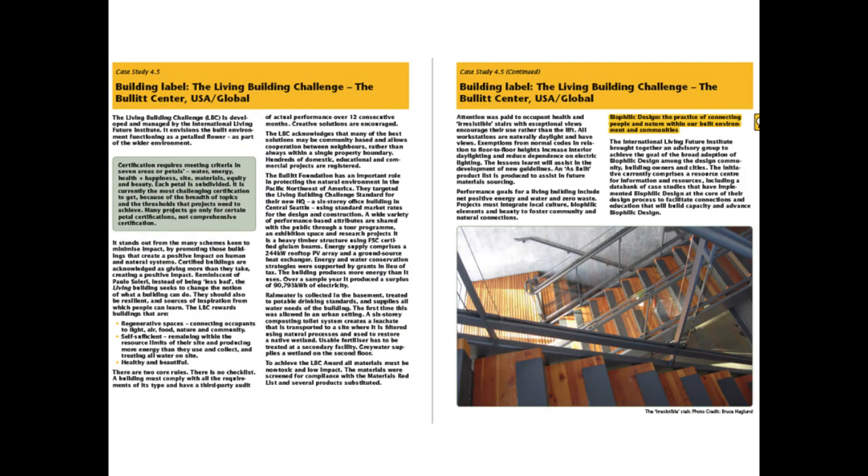Appraisal tools and techniques bear a heavy responsibility for guiding, rewarding and encouraging best practice. Chapter 4 looks at a selection of the better ones that add value and not cost.